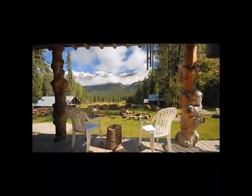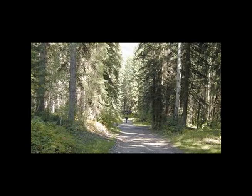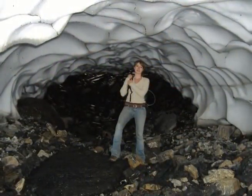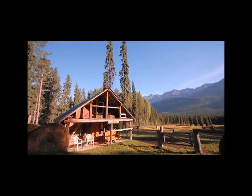Welcome to Beaverfoot Lodge. Whether you're looking for quiet vistas, legendary home cooking, or a memorable mountain adventure vacation, Beaverfoot Lodge has something for you.